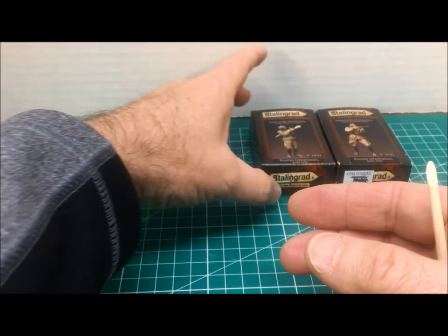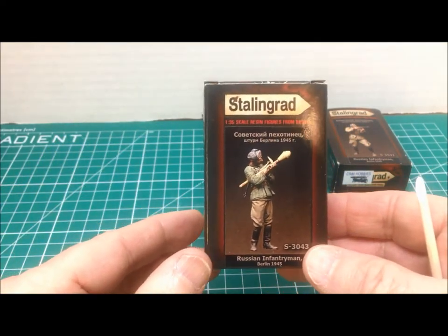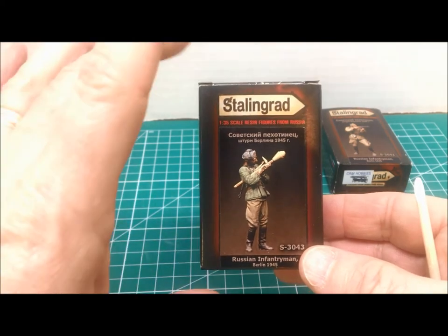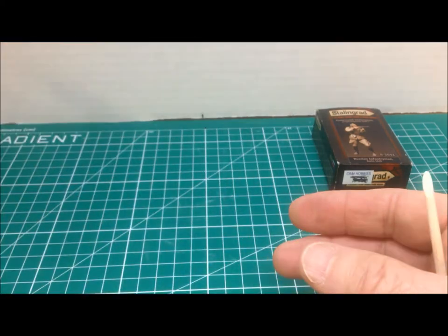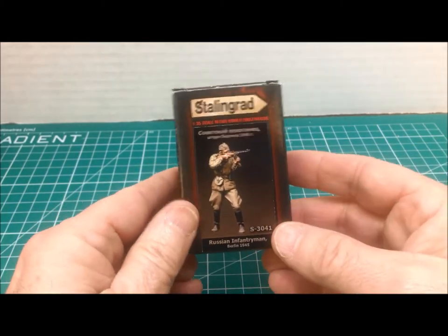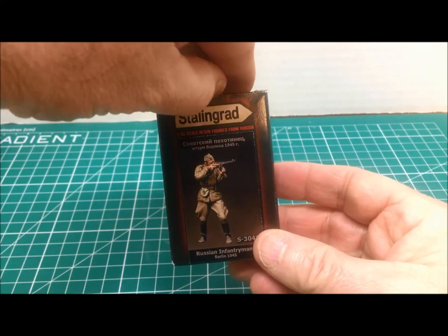Now we go to our Berlin figures. These are beautiful renditions of Soviet soldiers in the street fighting in Berlin. One is carrying the famous Panzerfaust, and then we have our main figure right here — a machine gunner of the Soviets as they went into Berlin for the street fighting. We'll go ahead and get him opened up right away.